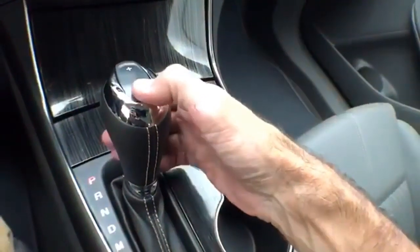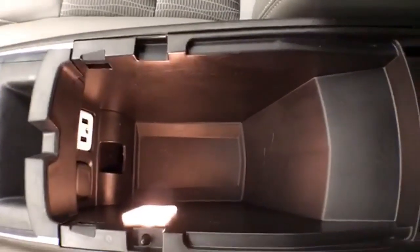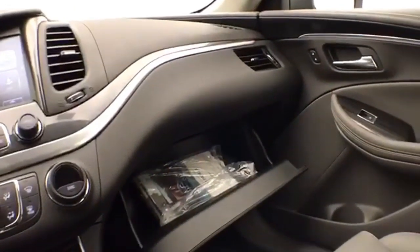6-speed automatic transmission with manual shift capability. Lots of storage space in the armrest. USB and auxiliary input allows you to connect media devices, and a spacious glove box with all the owner's materials inside.